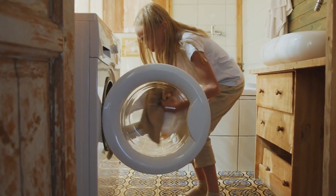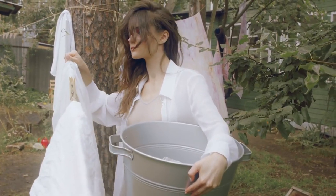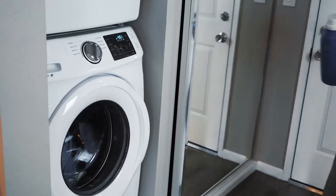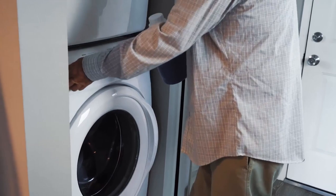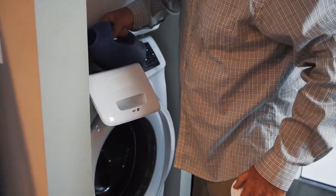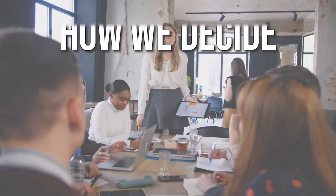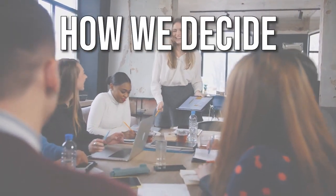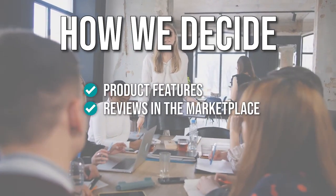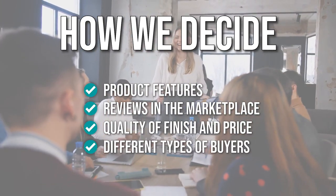Combos allow you to wash and dry your laundry at once without having to hang anything on a clothesline or transfer a pile of wet laundry into a separate dryer, making them extremely efficient and time-saving. The In The Home team has prepared this guide through comprehensive research. The all-in-one washer-dryer combos selected have been chosen based on product features, marketplace reviews, quality of finish, price, and mindfulness of different types of buyers.